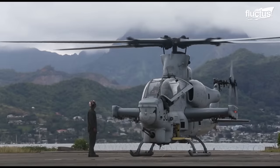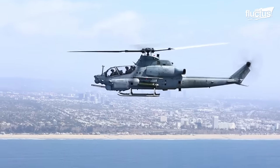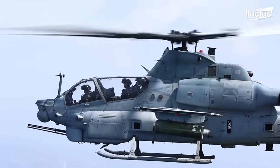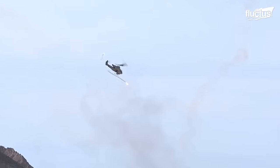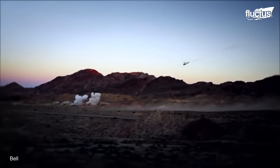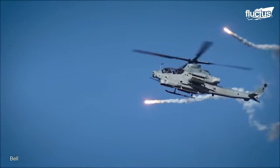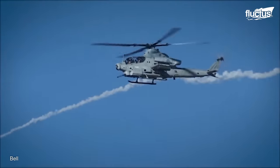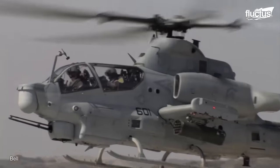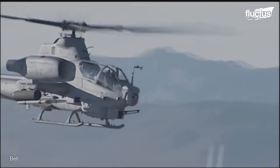Most importantly, the Viper has a larger range and a 4,000-pound increase in max takeoff weight. This allows it to carry a heavier payload of rockets, air-to-ground, and air-to-air missiles. In total, the Viper can take off with some 16 missiles, allowing it to do serious damage against enemy targets.